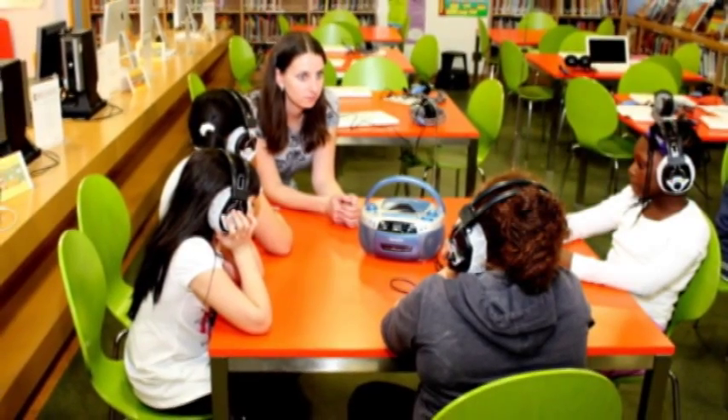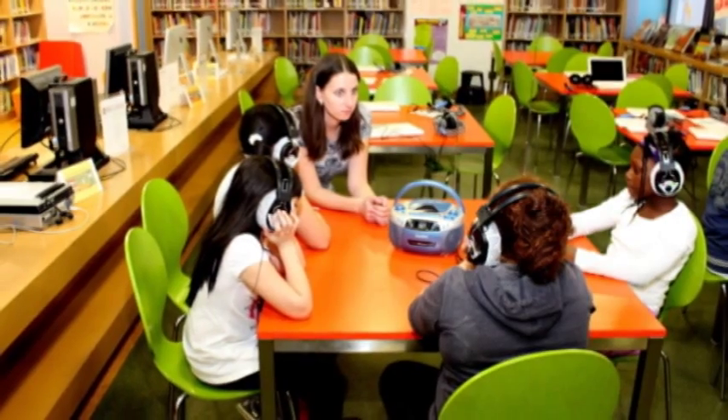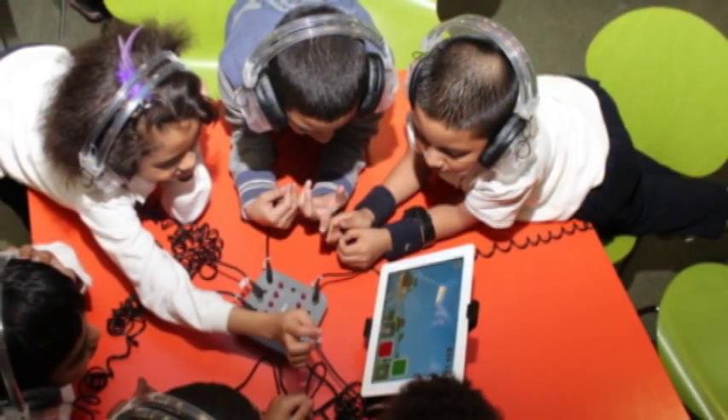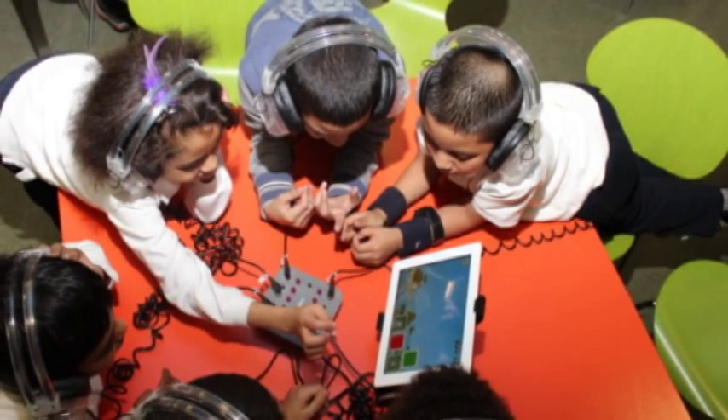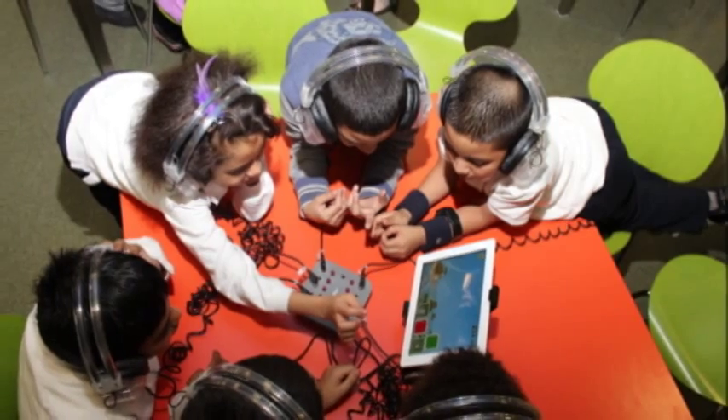Does your school use lots of headsets, remote controls, and other portable devices that are shared by students and staff? Are you taking the proper precautions to make sure that head lice or contagious germs are not spread from one person to another?